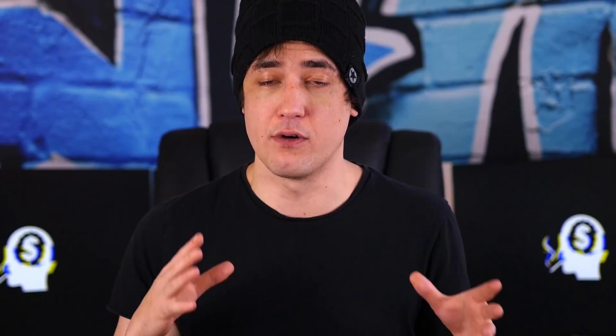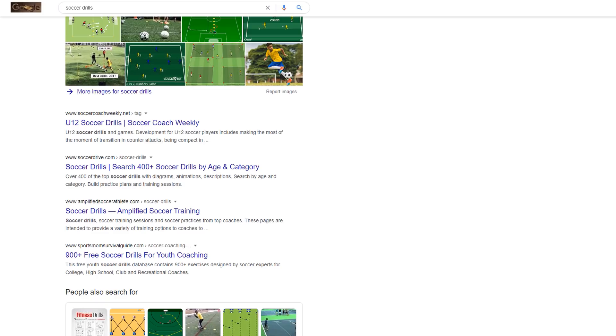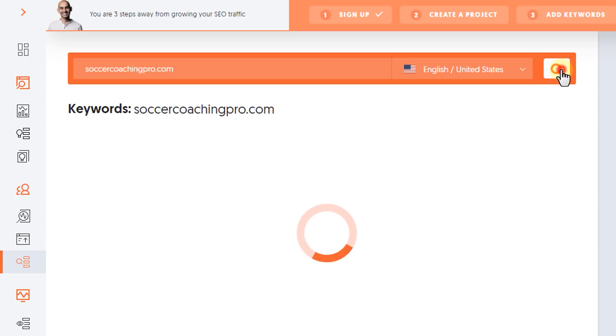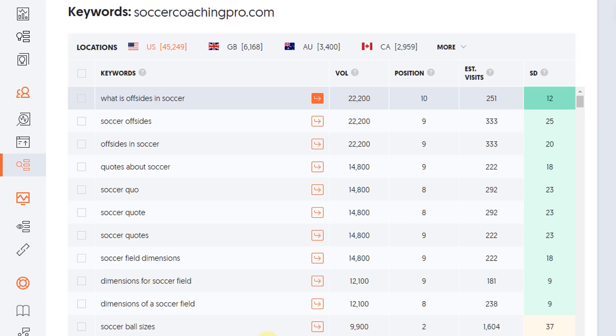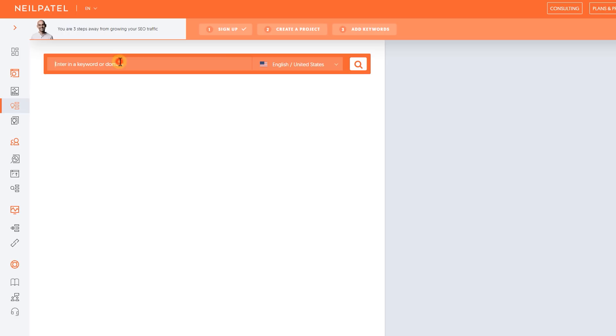Another way to find even more good obscure related keywords is to take some of the sites appearing on the first page of Google, type those sites into your keyword tool, and see what other terms they're actually ranking for. This is a great way to find super obscure keywords you wouldn't have thought of otherwise. For example, if we take a look at the keyword '4-3-3 formation' and type that into the keyword tool, I can see that the average page on the first page of Google for this term has just one link pointing towards it. Let that sink in — just one link pointing to the average first-page result.